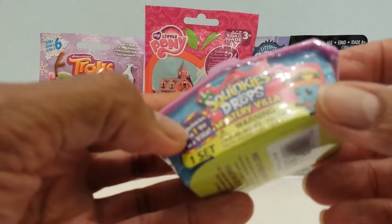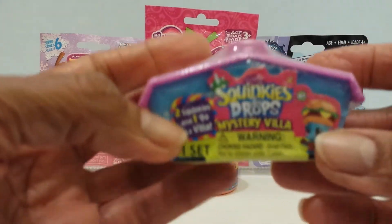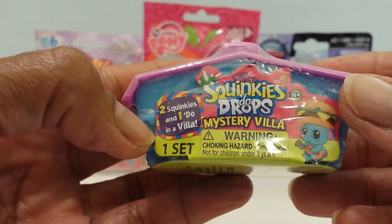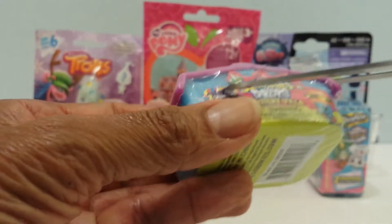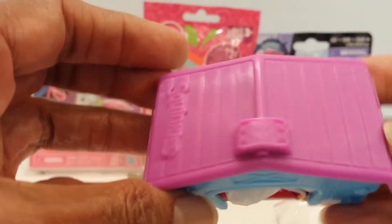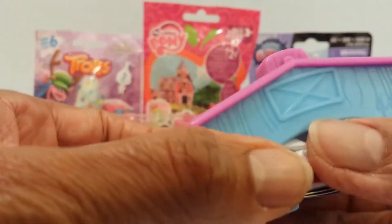Let's start here in the front with the Squinkies Doudrops, which has two Squinkies and one Dew in a villa. Here's the villa. Let's open it up and see what the Squinkies are. It comes with a little checklist so that we can name them. Here's a cute little blue villa with a purple lavender top.